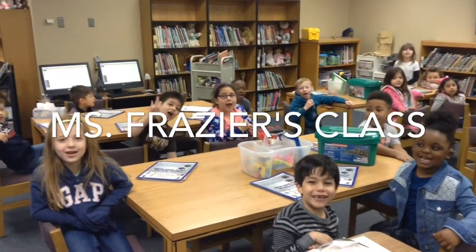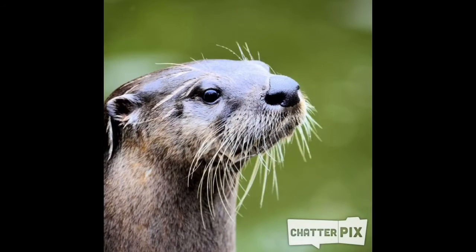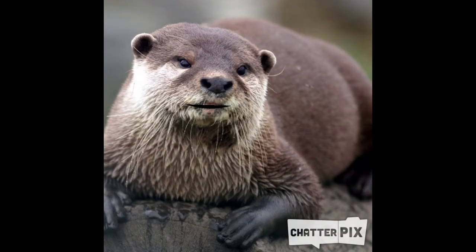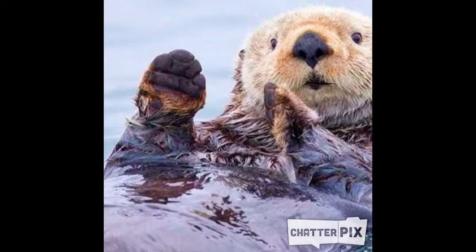We are Otters and Farmers! What do otters look like? Otters have thick brown fur to keep them warm. Otters have webbed feet and long toes to help them swim fast. Otters can be three to five feet long.